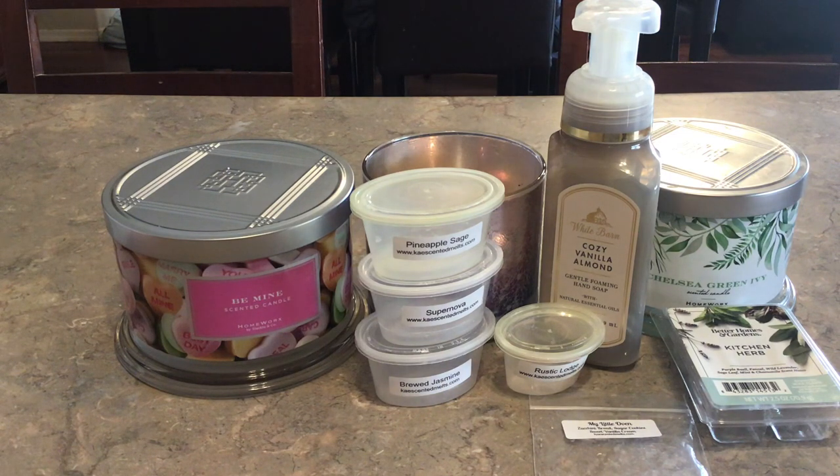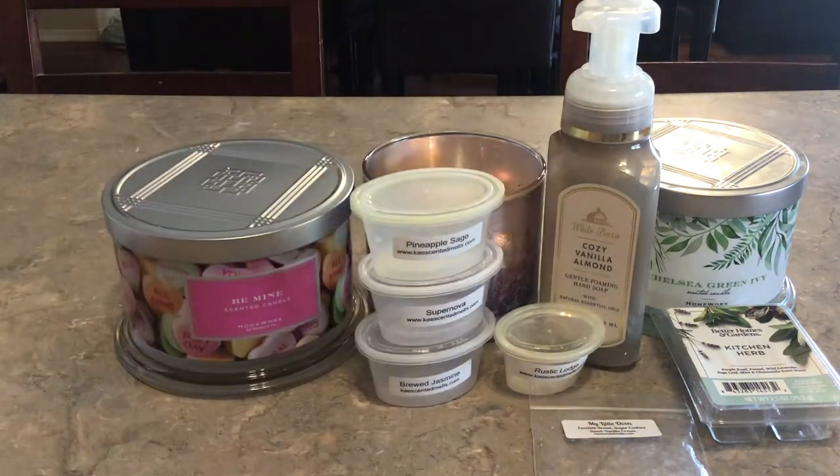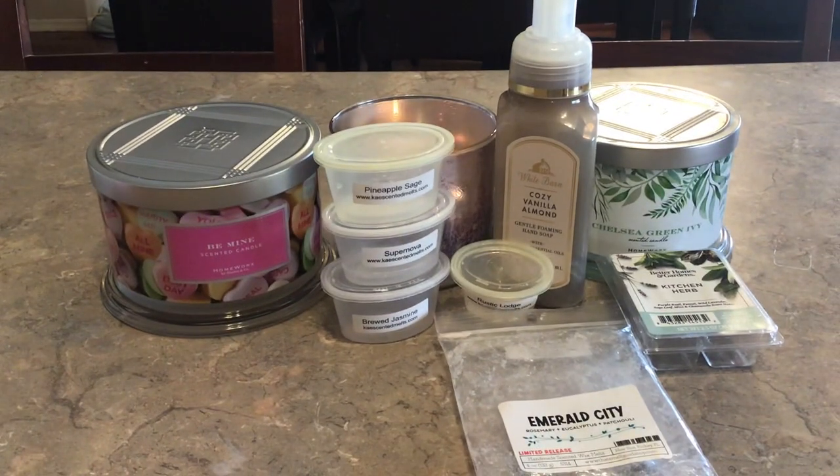From That Smell Good Shop, this was Emerald City in her little squares. Emerald City is rosemary, eucalyptus, and patchouli. I loved, loved, loved this one — perfect combination and balance of the rosemary, eucalyptus, and patchouli. No one scent overtook the others; it was just a lovely trio of fragrance. I warmed this in my kitchen, living room, dining room, front room, and bedrooms. I would repurchase that again when I'm purchasing from That Smell Good Shop.